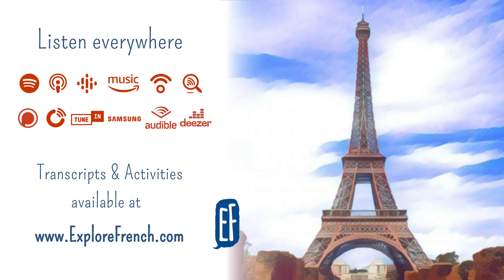Il y a aussi le château de Vincennes. Alors, Vincennes, avec ou sans S à la fin ? Avec un S. Quant au musée d'Orsay, à l'origine, c'est une gare. Le musée d'Orsay est un musée d'art moderne. Mais si vous préférez l'art contemporain, il y a le palais de Tokyo et le centre Pompidou. Le centre Pompidou ressemble à une usine. Il se trouve au centre de Paris. À Paris, il y a aussi beaucoup de parcs et beaucoup de jardins. Il y a, par exemple, le jardin du Luxembourg et le jardin du Palais-Royal.